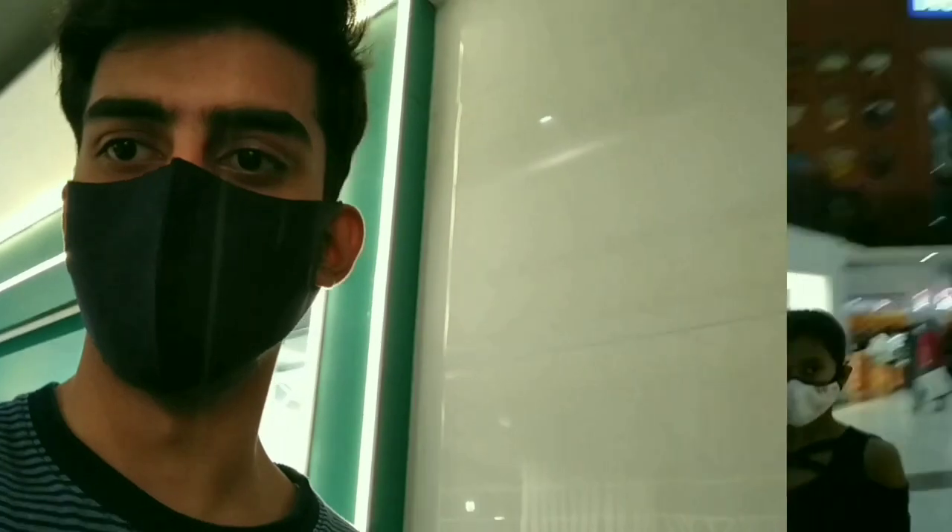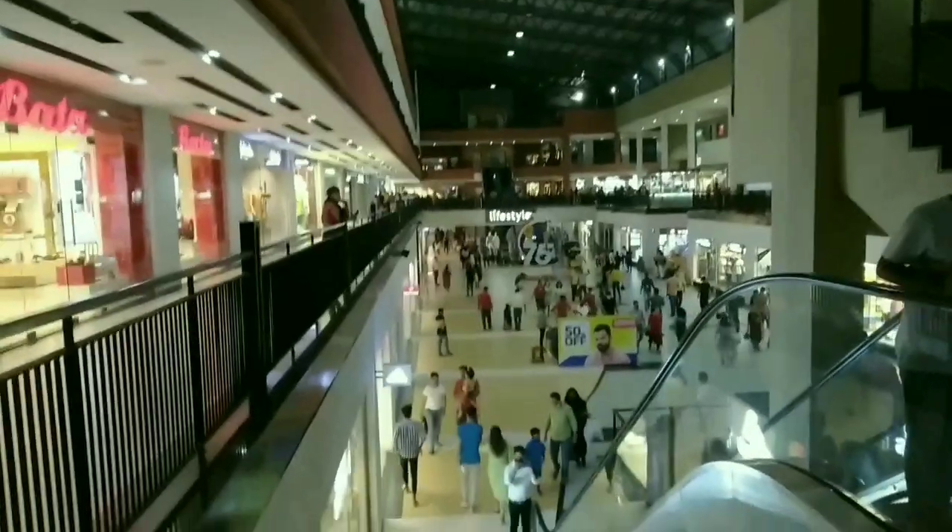Hey everyone, welcome or welcome back to my channel. Today I have come to this mall and I would like to show you a store that I'm most likely to go to and buy my books from. They even have a pretty decent collection of books, so let's go and have a look at the bookstore.